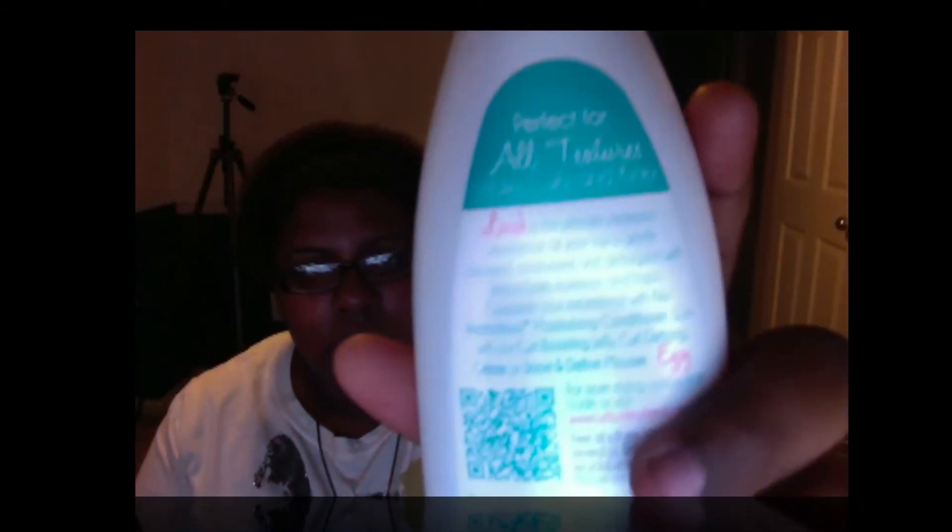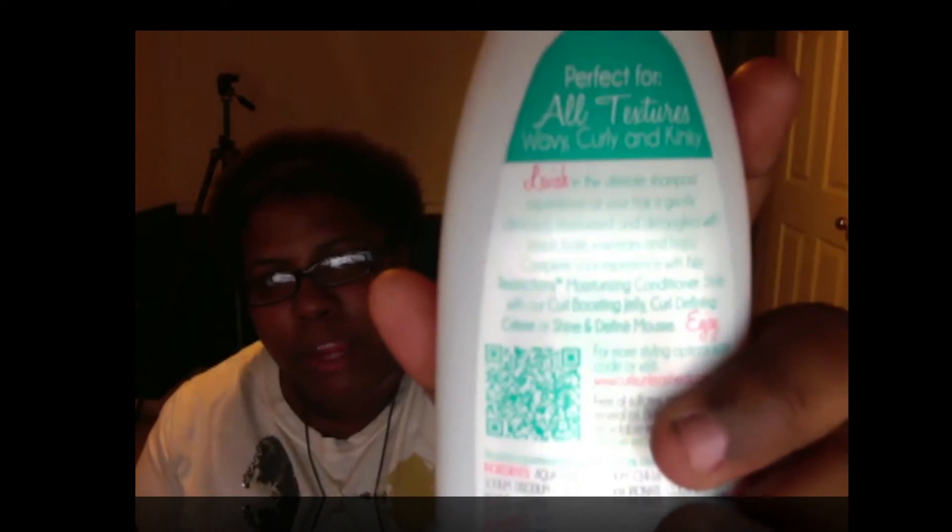I haven't used the product yet, so I'm going to do this unboxing review, and I'm coming to y'all tomorrow with a video on how I think it went. One thing I like about this product is that at the top, if you read it, it tells you what kind of textures it's for. It says wavy, curly, and kinky. And on the website, it's color-coordinated.